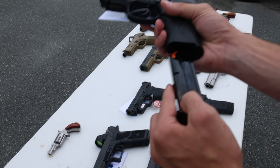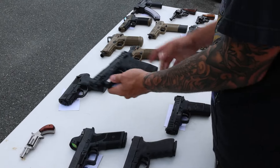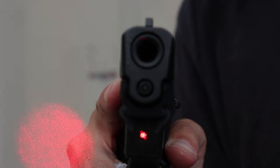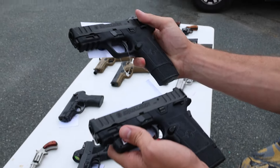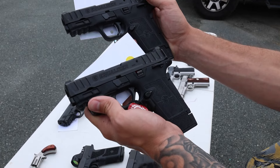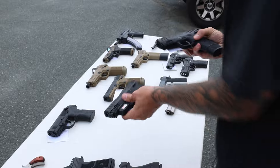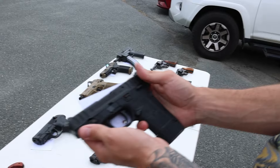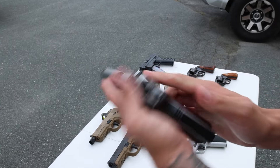Got a Beretta PX4 Storm — the most compact model, really nice, 15+1 capacity in 9mm. Below that we've got two Hellcat Equalizers this week, both basically unfired. This one comes with a Crimson Trace red laser, grip safety, and thumb safety. The other one has no laser but has grip safety and thumb safety — excellent condition, optic ready, easy-rack slide, high capacity — 15 rounds for these as well.